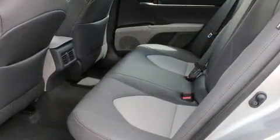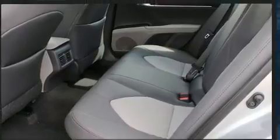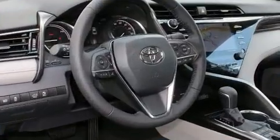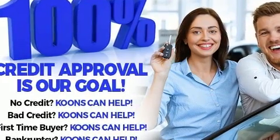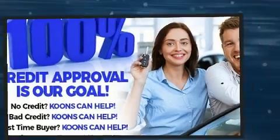Premium sound drives nine speakers, providing you and your passengers a sensational audio experience. Take assurance in side-curtain airbags, providing head protection in the event of a severe collision.